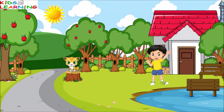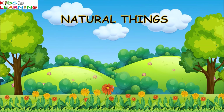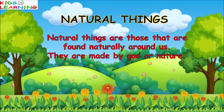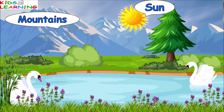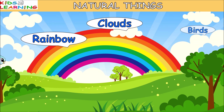Some of these are manmade while others are natural. Natural things are those that are found naturally around us. They are made by God or nature. So let's see some examples of natural things: Sun, mountains, clouds, rainbow, birds, trees.